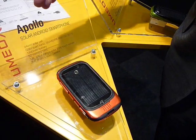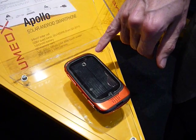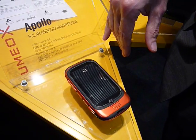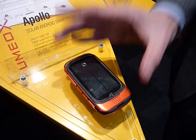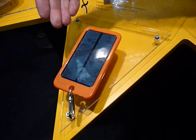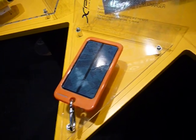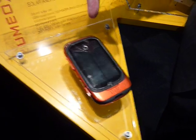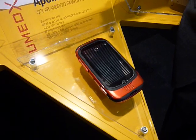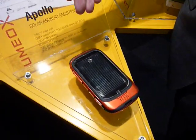With solar powering, the standby time is much longer than a non-solar device. It puts roughly 70 milliamps of current into the battery continuously. It charges on natural light — as you can see, other devices here are already blinking and charging. This phone is also already charging, and it's very sensitive to light. You do not need sun, just natural light, and even indoors it's still working and charging.